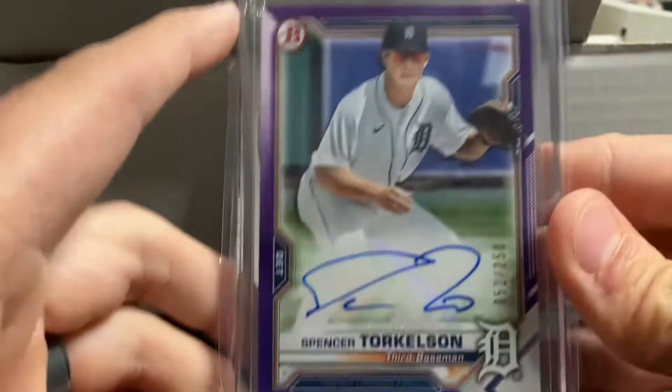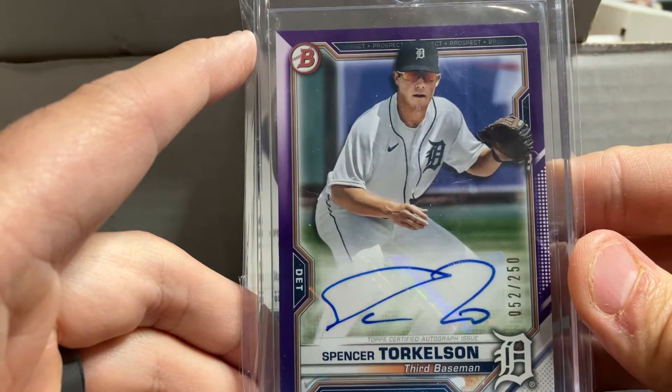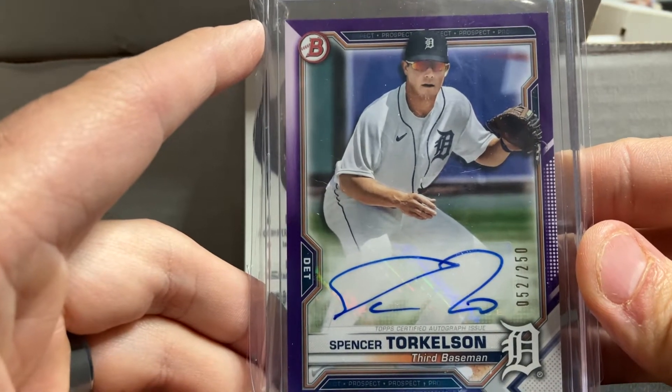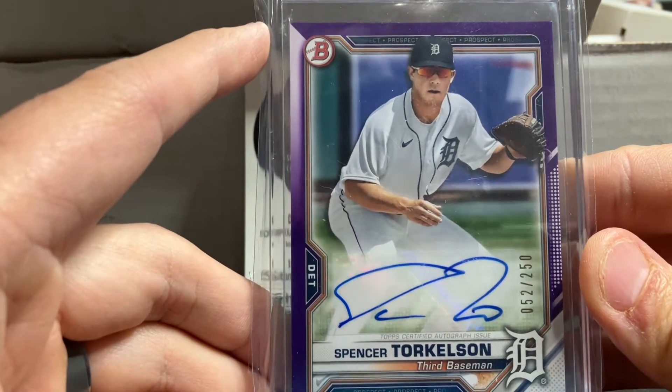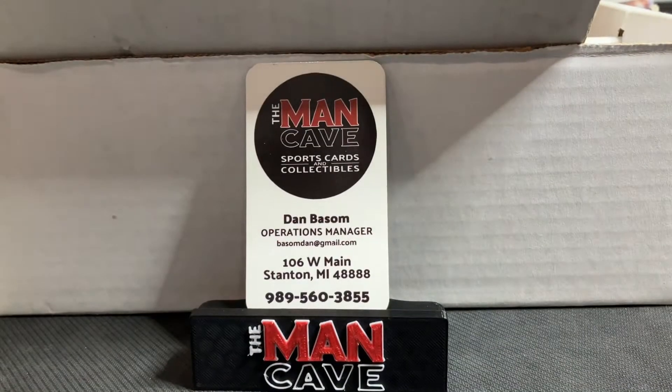Speaking of awesome autographs — Tigers fans, you're going to want this card. Numbered out of 250: Spencer Torkelson Bowman autograph. Really cool design of the Tigers prospect. And that is our baseball pickups.